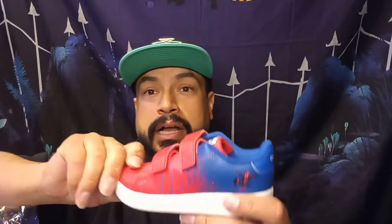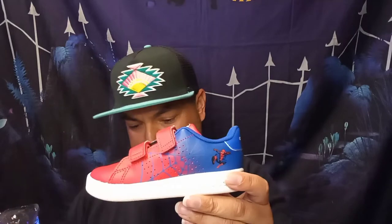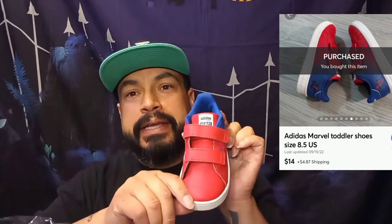One more box — this one's for my son too. I'm surprised it came in a box. These are the Spider-Man Adidas shoes. He had these before when he was younger but now he's grown — these are a size eight and a half so I had to get them. I think I paid 14 dollars plus shipping. Pretty dope — had to get them for him.